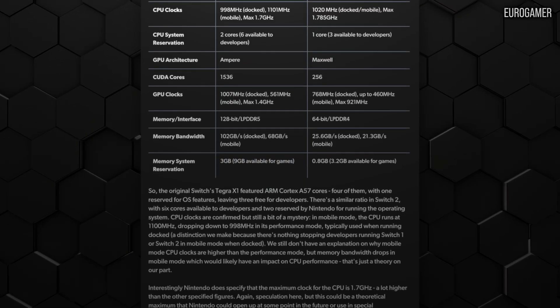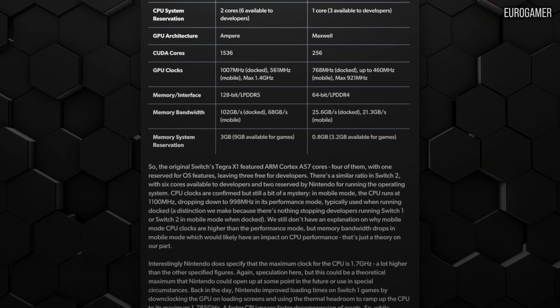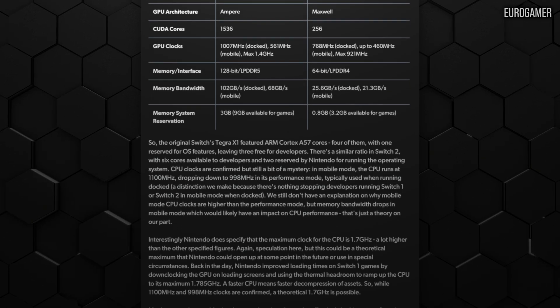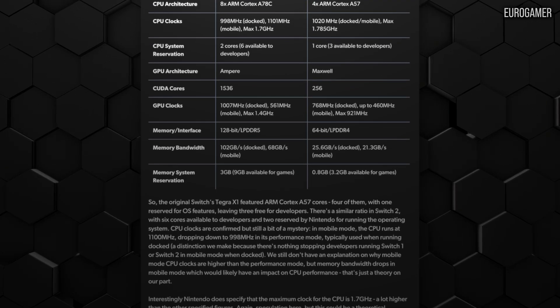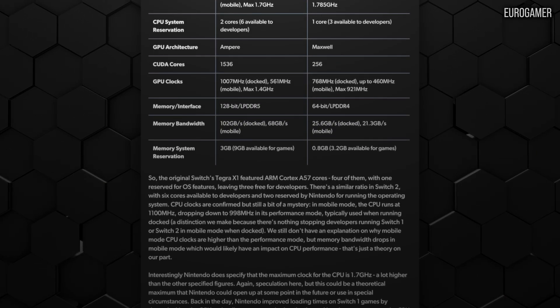With the CPU we're looking at 1GHz to 1100MHz, and the maximum there is 1.7GHz — similar to what happened with Tegra X1, funnily enough. Looking at the GPU: 1007MHz docked, 561MHz in mobile mode. But again there's a higher threshold there at 1.4GHz. So from that perspective, Switch 2 might actually be held back slightly more than the Switch 1 equivalents, though those decisions were made for battery and thermal reasons.